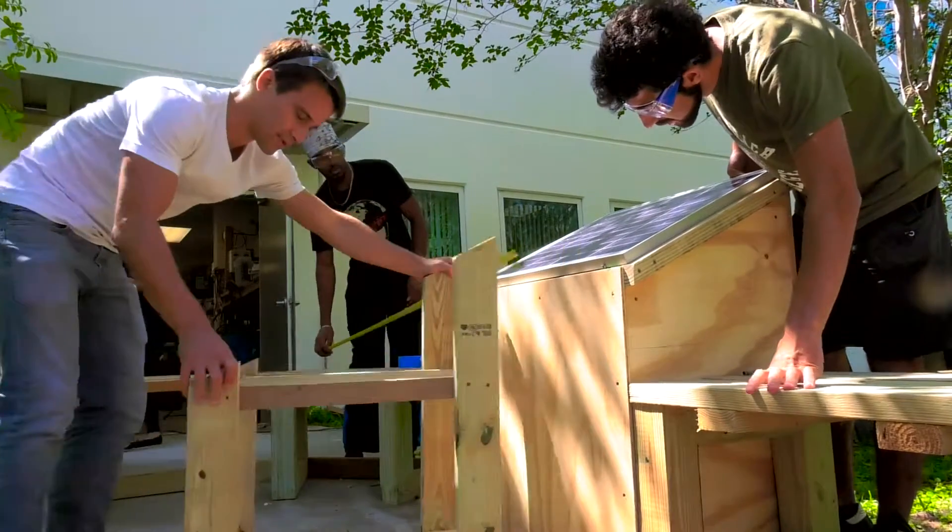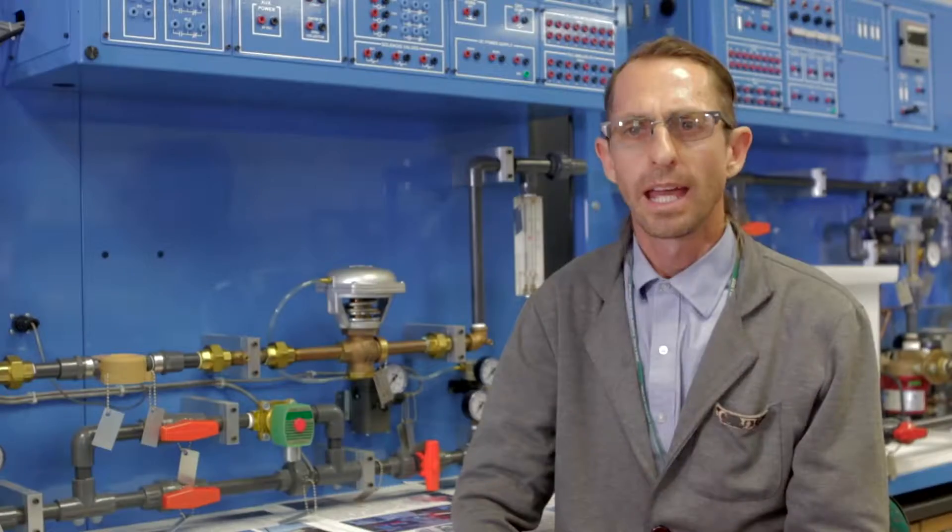We basically got to design these from scratch, started with just 3D modeling software, and then we would go through and do calculations and figure out how much power we need to generate to charge this many phones.